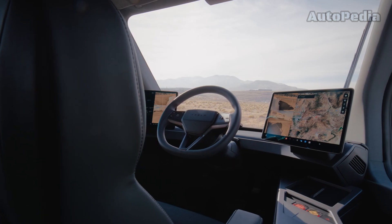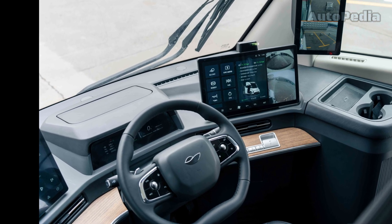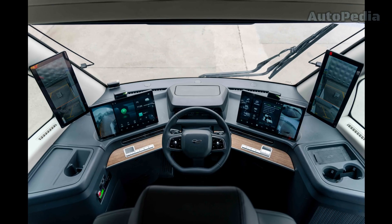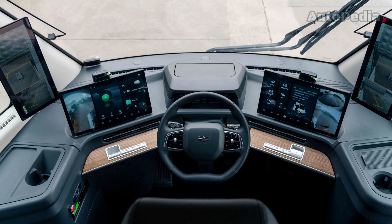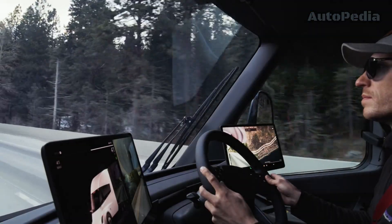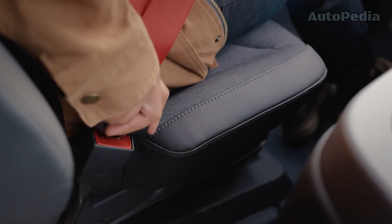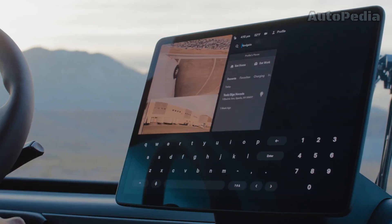Inside the cabin, both trucks offer futuristic controls and comfort. The Windrose features a central driving position flanked by two large digital screens and an additional small screen in the center for essential data at a glance. The Tesla Semi mirrors this with its own center driving position and dual large screens, simplifying the driver's interface with the vehicle.